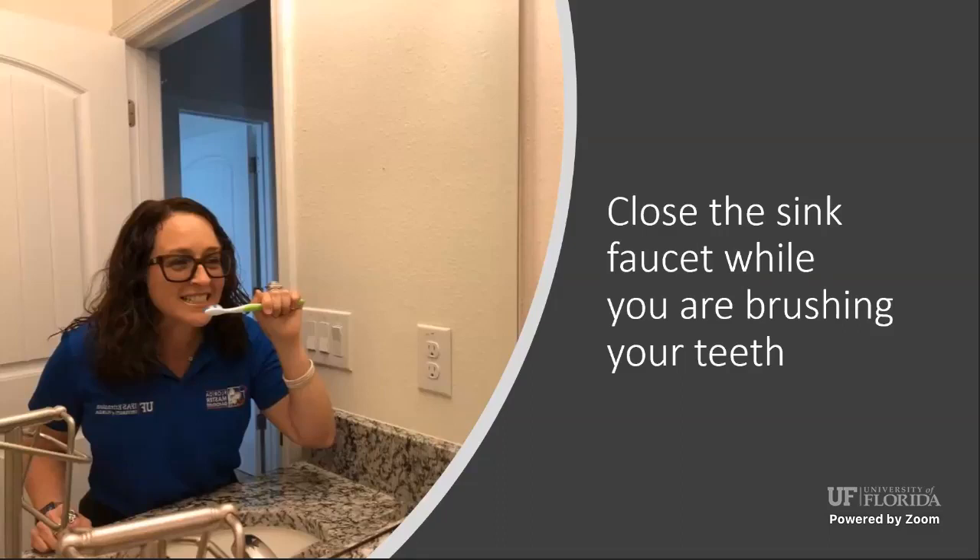Another tip that requires no investment at all — this is free — is to close the faucet while you're brushing your teeth. Whether you're wetting your toothbrush or brushing, keep that faucet closed, because you can save at least a gallon of water. There is no need to leave it running.